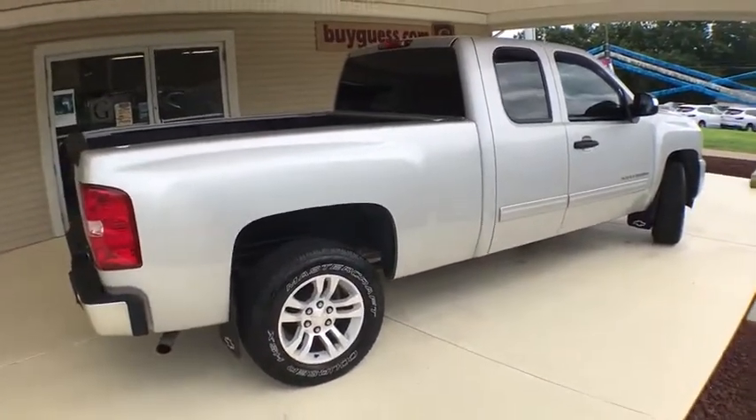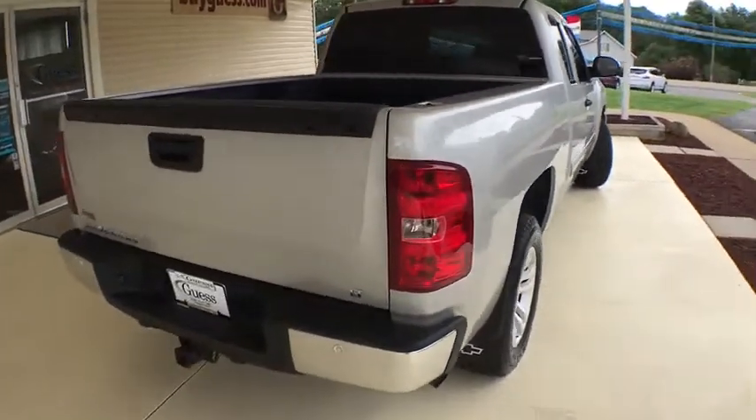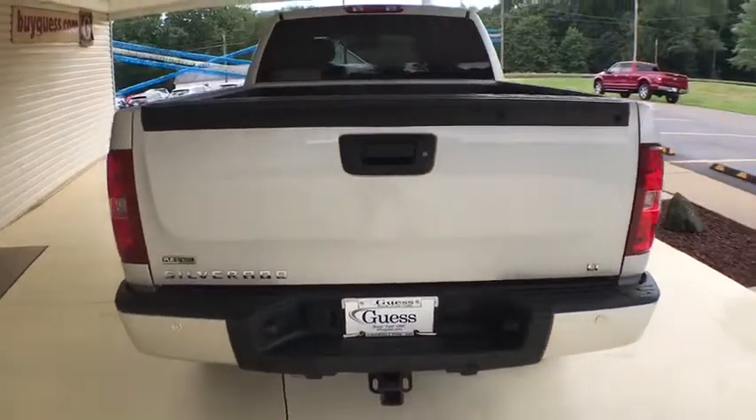The impressive interior is simply another reason that the Chevy Silverado is a top choice among truck buyers. This vehicle has less than 60,000 miles.